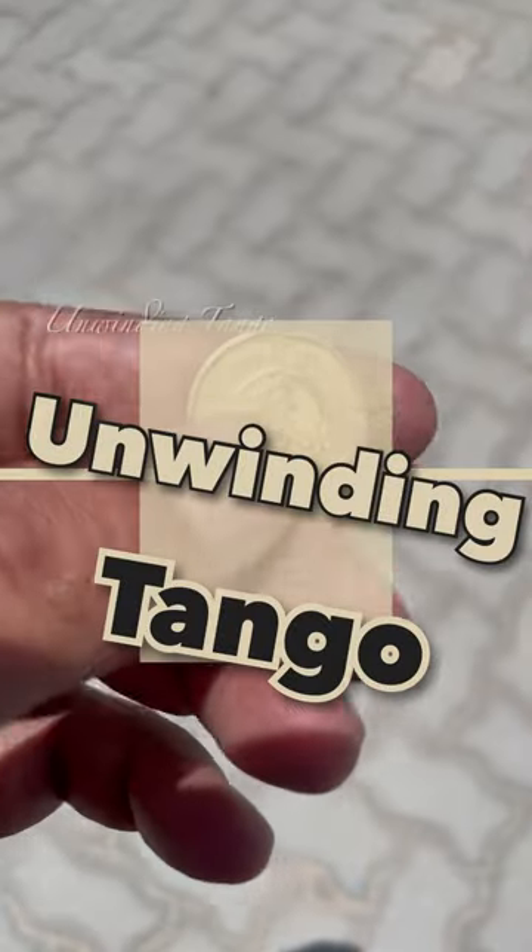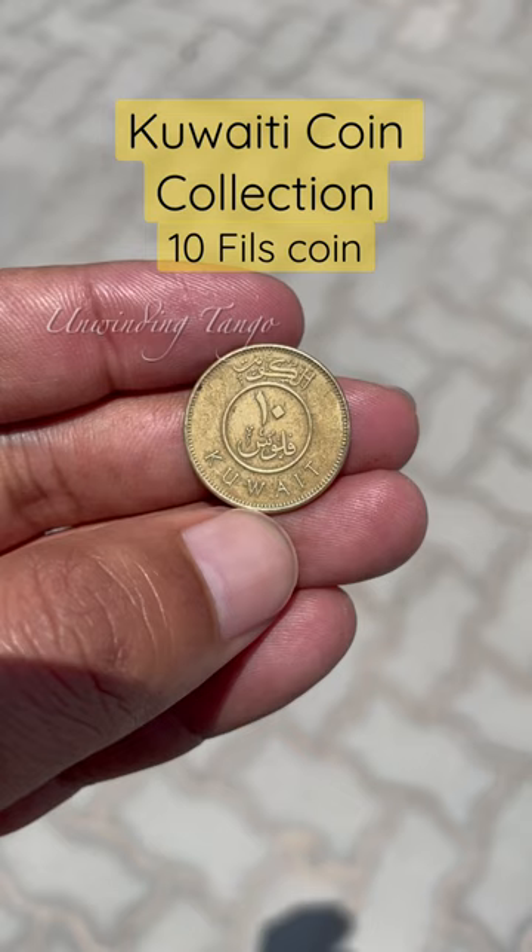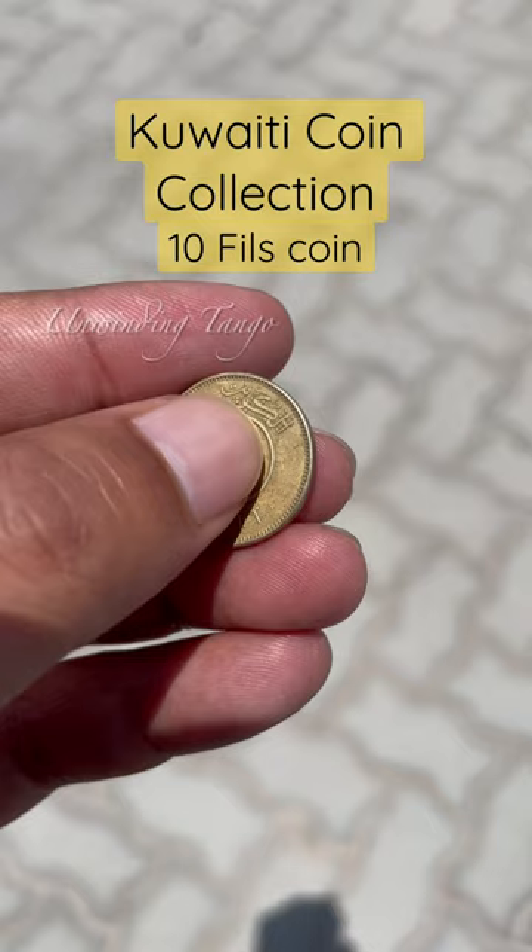Hello and welcome back to my YouTube channel, Unwinding Tango. I make videos of all countries' coins and show the coins from different countries of different times. Please subscribe and support for more videos. Let us go to today's video.